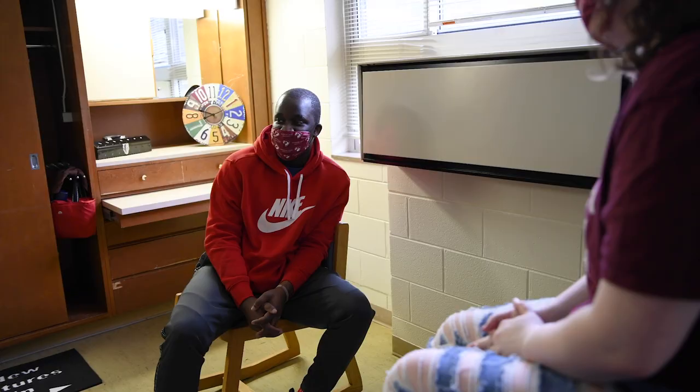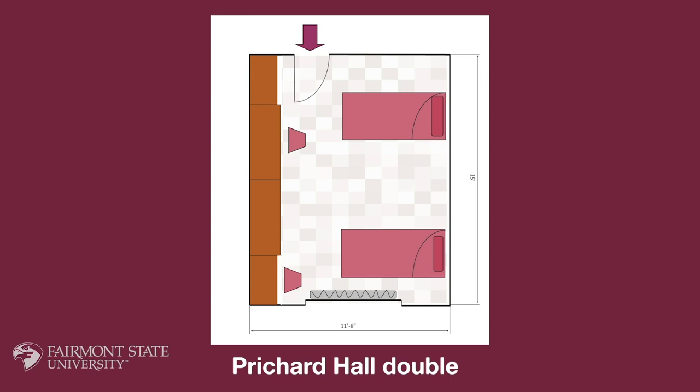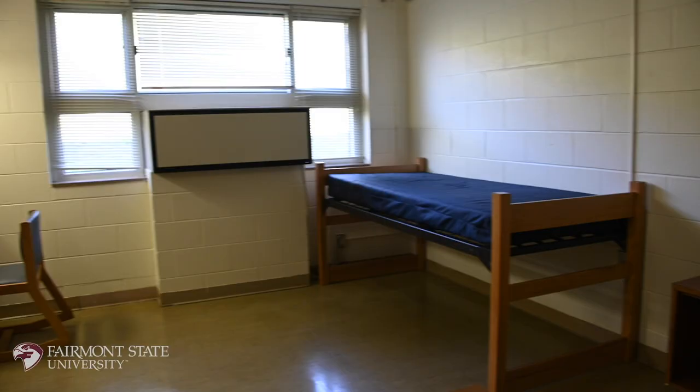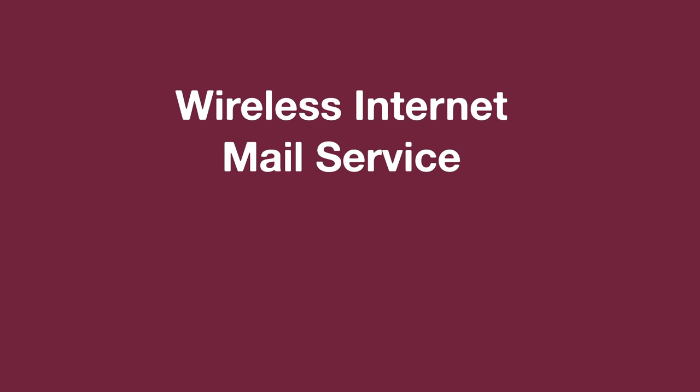Pritchard Hall is a traditional residence hall that is the current home of our Honors Living Learning Community. Pritchard features double rooms with community style restrooms. Rooms are furnished with the built-in desk unit, dresser, and closet. Pritchard Hall offers wireless internet, mail services, free laundry, a kitchen, and much more.